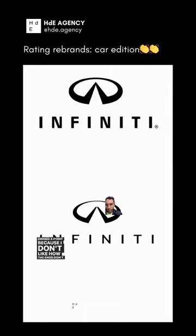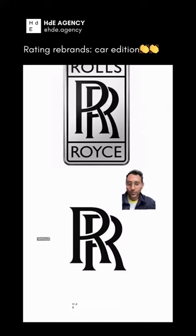Ding — one point off because I don't like how the ends don't meet, which makes sense. Tough. Would actually give this a 9.